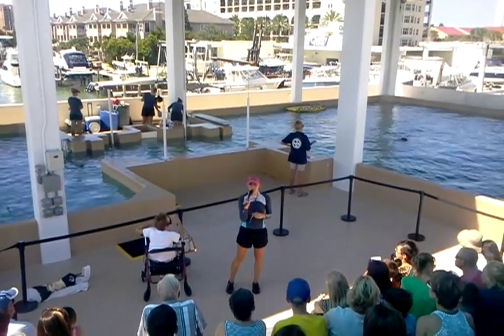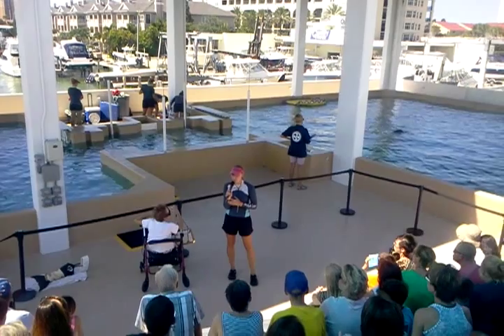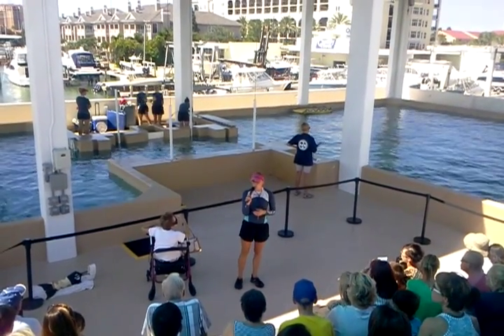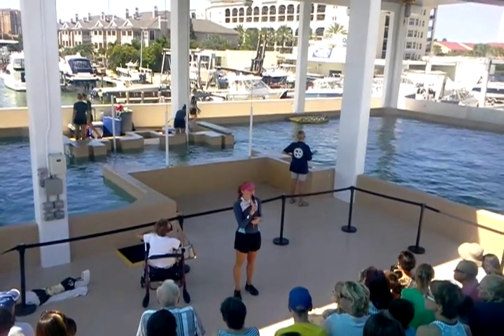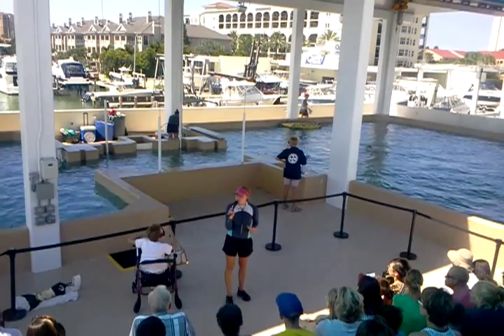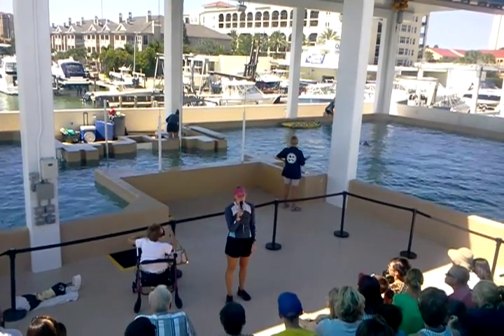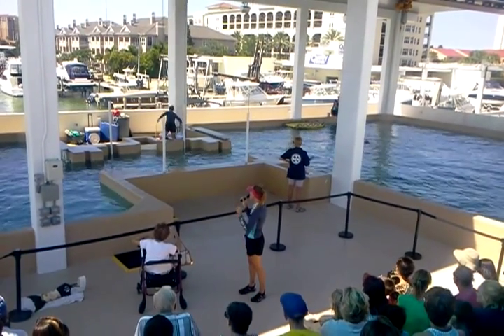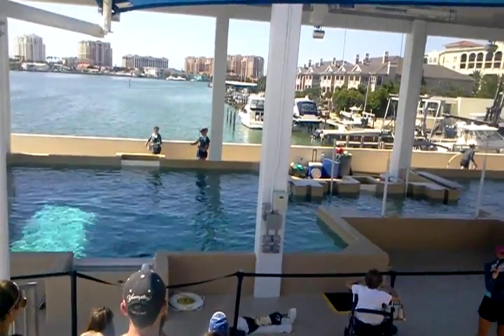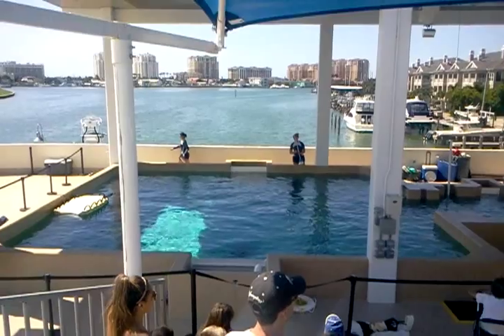You will notice that the trainers here all use whistles. Many facilities use whistles with their dolphins because dolphins do have ears — they hear very well under the water and above the water. However, they hear at a much higher frequency than we do, so they're not really able to understand our voice, but they do respond to the whistle. Our trainers are going to step up to our dolphins right now and see if they can interact with them and get them to respond to some different behaviors.